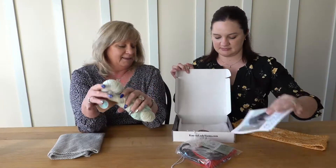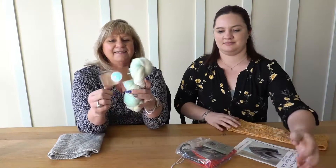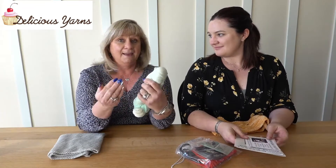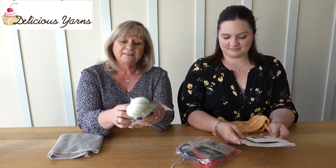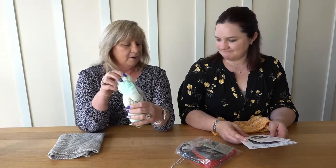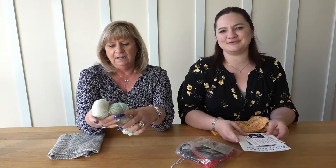Yummy yarn — that is a great description of this month's yarn. So this month's yarn comes from Delicious Yarns, which I actually discovered in a subscription box — go figure that — and then we brought them into the store. We have your Frosting Sport, which is this month's yarn. Such a lovely yarn. I love their tags too, they're so cute and creative.